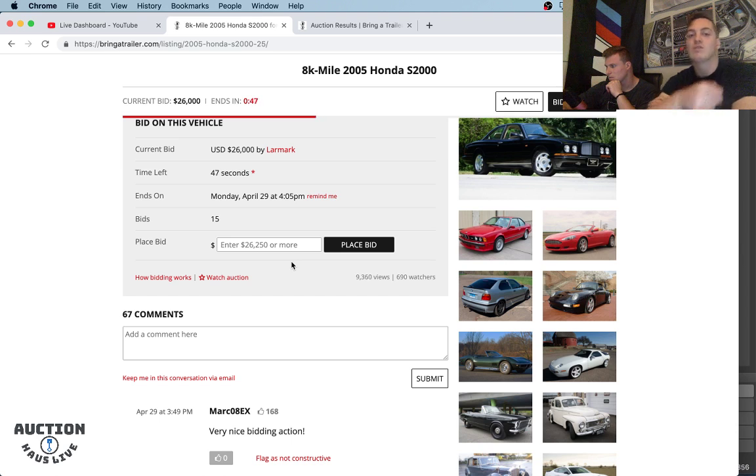We have a high bid right now of $26,000. Looking at the comments, it looks like we've got the OG tires on there — 14-year-old tires. So whoever ends up with this baby, I would budget for a nice set of tires. Maybe some Michelin PS4s. If you don't want to spend as much money, Hankook Ventus V12s are really nice. We have 26 seconds left in this auction. High bid of $26,000 — I think this is going to get bid up into the 30s, but I could be wrong.